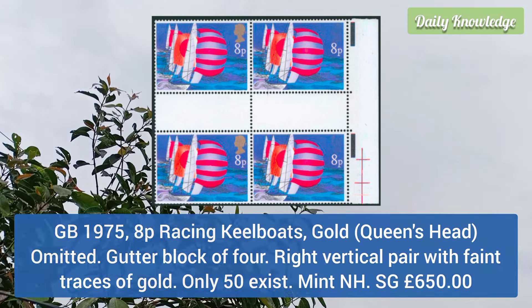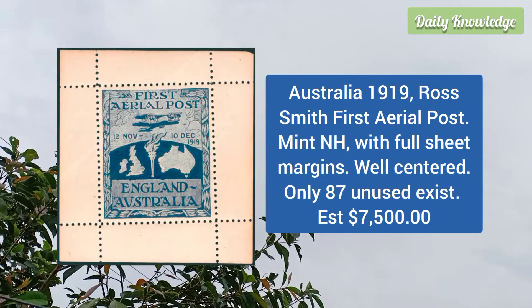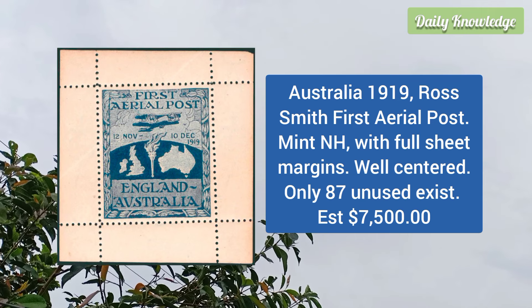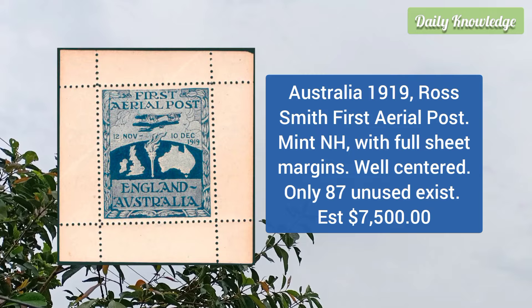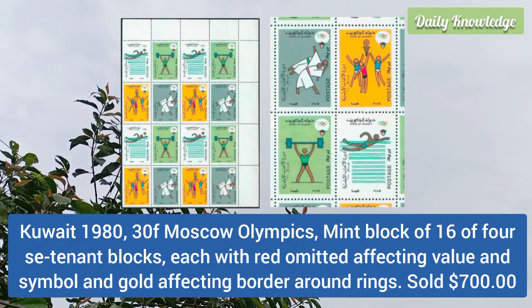Great Britain 1975 8p racing keelboards, gold — that is queen's head omitted — gutter block of 4, right vertical pair with faint traces of gold, mint never hinged. Australia 1919 Ross Smith first aerial post, mint never hinged, with full sheet margins, well centered, and only 87 unused examples exist.